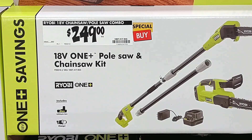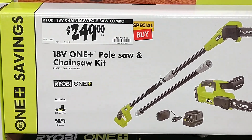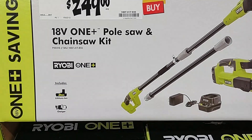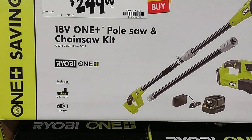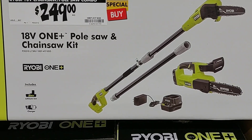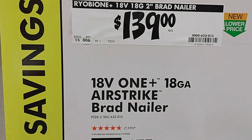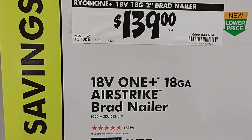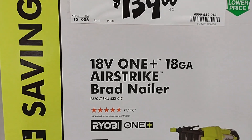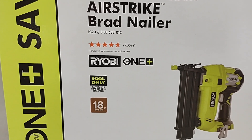We have a special buy on this Ryobi pole saw chainsaw kit — that does include one 2 amp hour battery, one charger, one pole saw, and one chainsaw. We also have the Ryobi 18 gauge airstrike brad nailer for $139 — that is tool only.